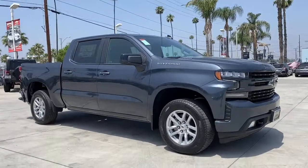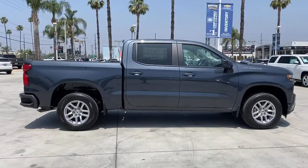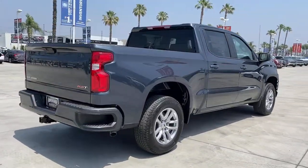Introducing the 2021 Chevrolet Silverado 1500. The smooth-riding Silverado 1500 delivers rugged strength, a quiet and spacious cabin, agile handling, and technology that keeps you connected.